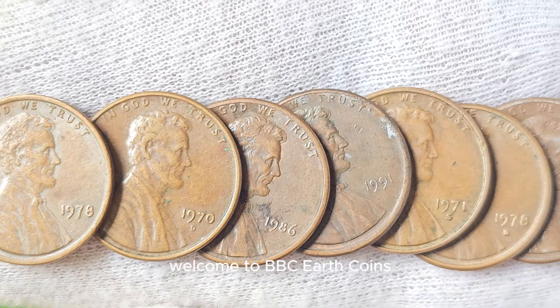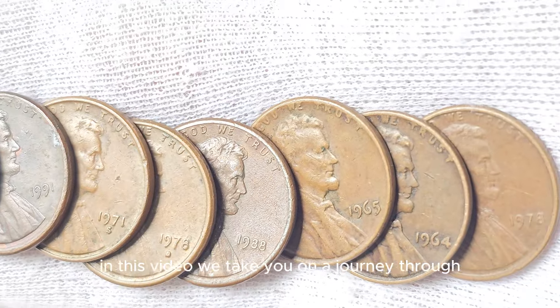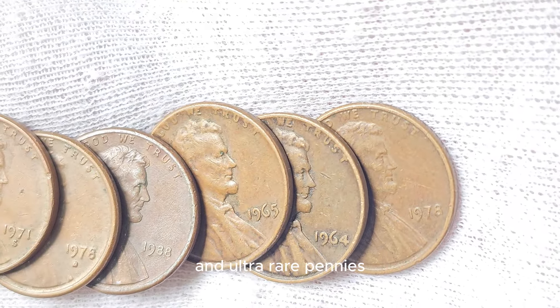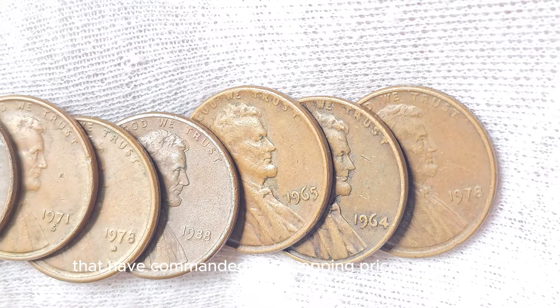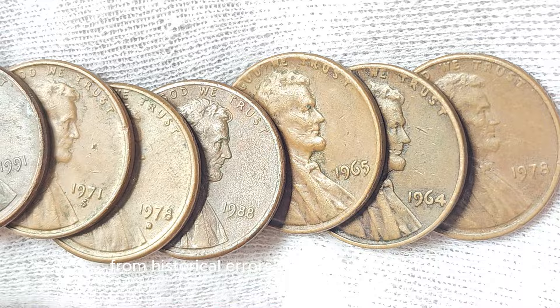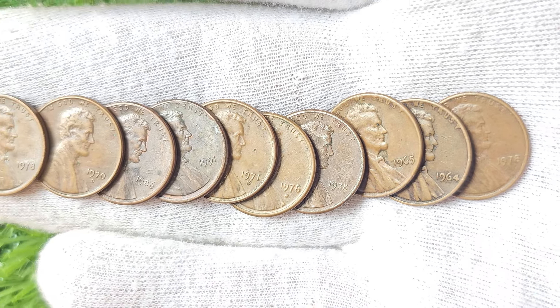Welcome to BBC Earth Coins. In this video, we take you on a journey through the world of numismatics to discover the 10 most expensive and ultra-rare pennies that have commanded jaw-dropping prices at auction. From historical errors to limited minting runs, these pennies have become some of the most sought-after collectibles on the market.